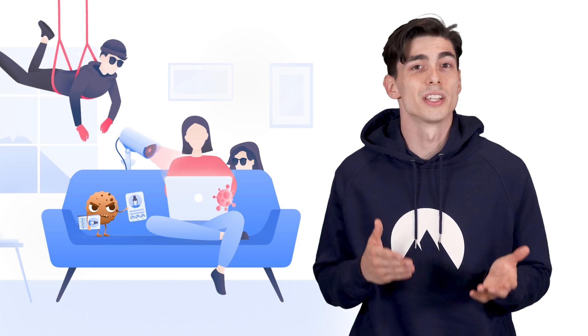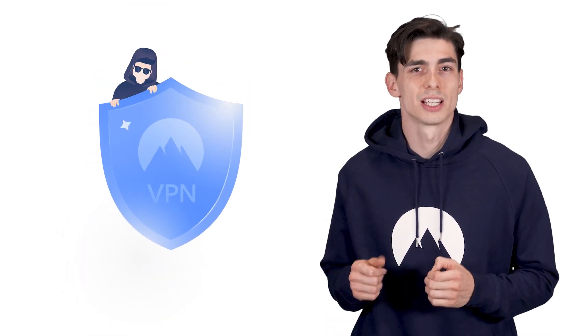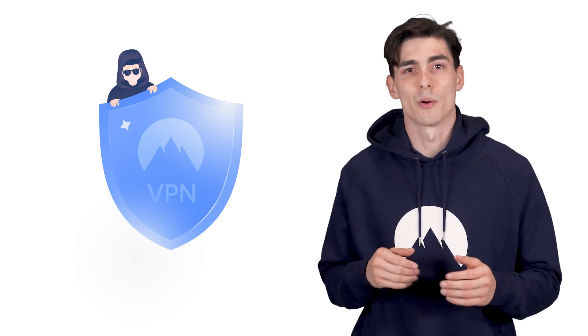With digital threats seemingly lurking around every corner of the internet, turning to cybersecurity tools is the obvious step to take. So what should you go for? More and more people turn to Virtual Private Networks, or VPNs for short. But just how safe is such a service, and how will it help you secure your data? Let's talk about what it is and how it works.